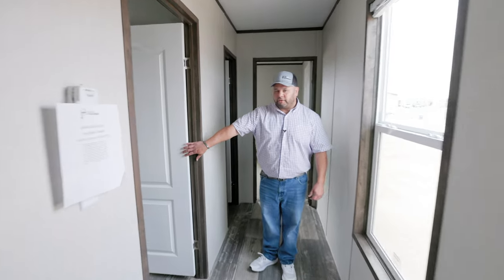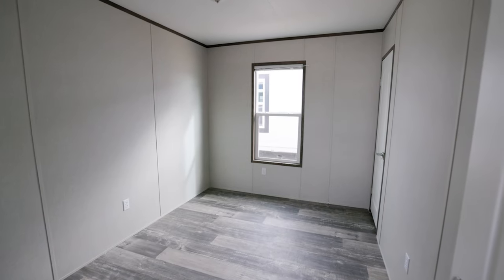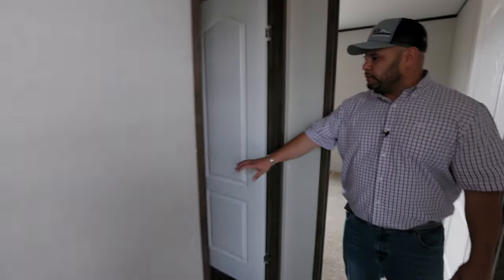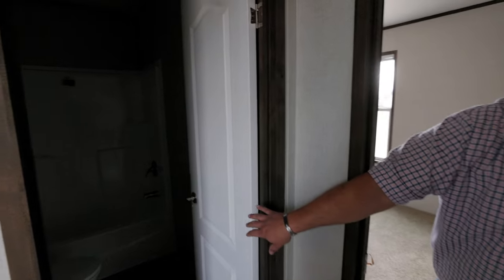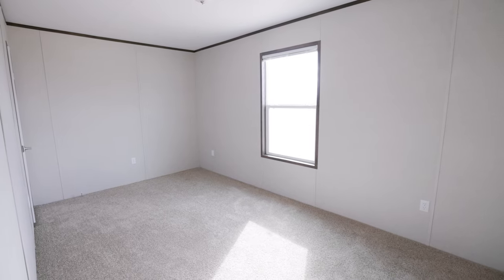Right in here with no carpet, we have your spare bedroom number one. We have your spare bathroom. And in here with carpet to give it a different feel, we have spare bedroom number two.